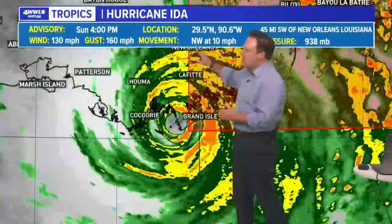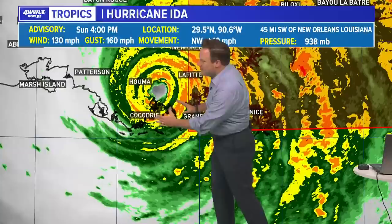This is the four o'clock advisory. Unfortunately, the winds have come down again to 130, and pressure has been really slow to rise. We have also seen that the storm has slowed down again — it's now down to 10 miles per hour. That just increases the duration of the core of those strong winds.